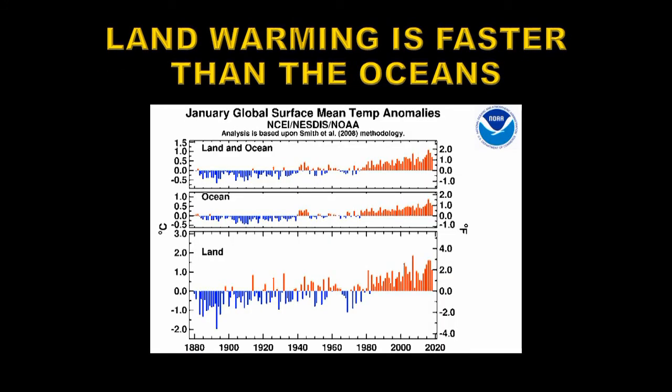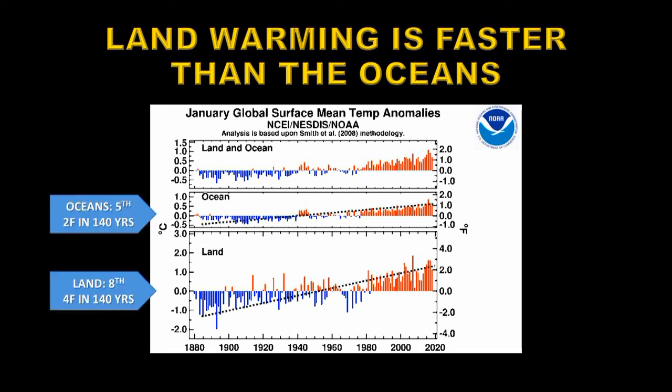Let's see how January of 2018 ranked compared with previous Januaries. On the land it was the eighth warmest on record. On the oceans, which are not warming quite as fast, it was the fifth warmest, and when you combine the two of them it was overall the fifth warmest January on record.